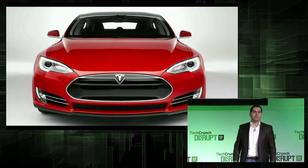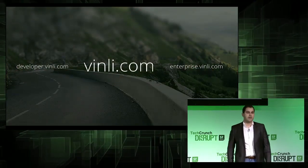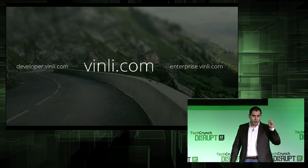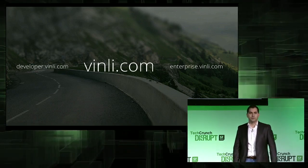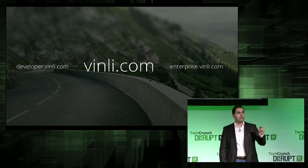Vinly is the first true technology platform for the car. If you're a consumer, go to Vinly.com and pre-order your device now — if you pre-order, you're going to get all Vinly applications for free. If you're a developer, go to developer.Vinly.com and sign up and start building your app right now before the device ships to consumers. And if you're a business, get in touch — we want to take your fleet to the next level.